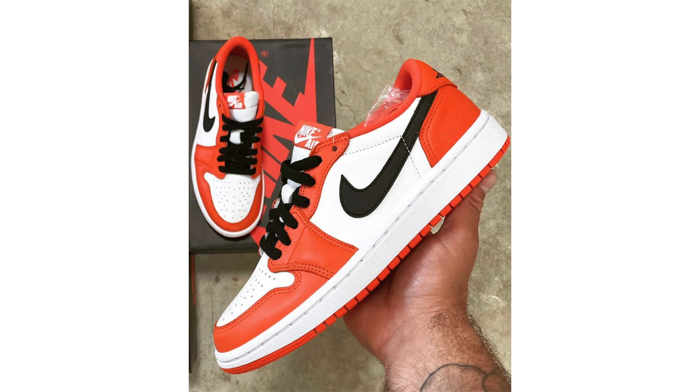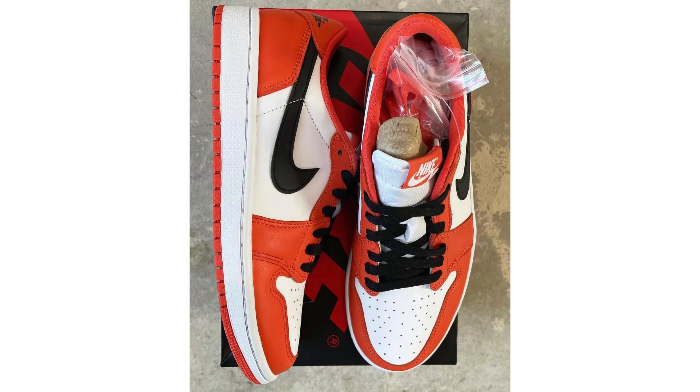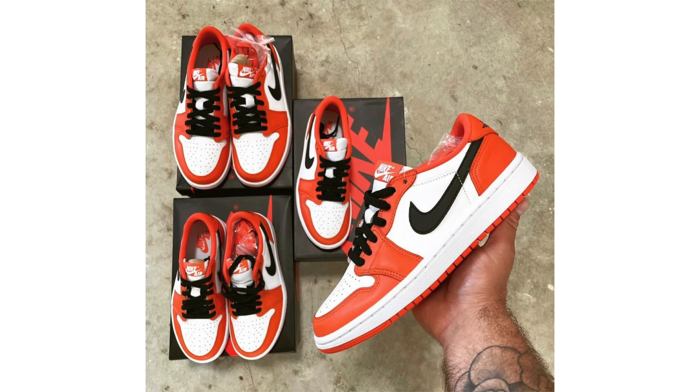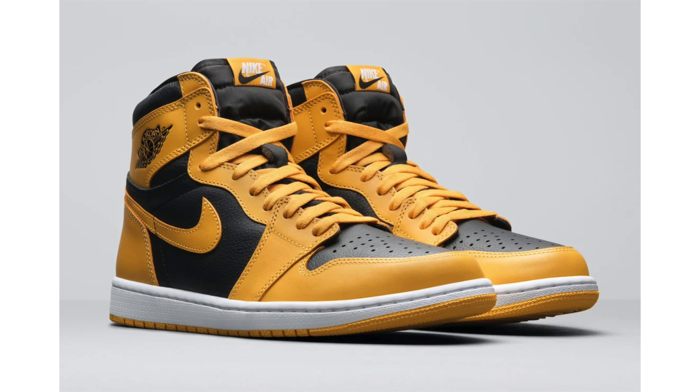Some new images popped up of what many are calling the Shattered Backboard Air Jordan 1 Low OG. People go back and forth on whether it's actually an SBB release or just a colorway that closely matches. Honestly it doesn't matter — if you're more comfortable calling them the orange Air Jordan 1 Lows, that's perfectly fine. No new information beyond the images — everything else stays the same. They are currently scheduled to release August 26th for $130, and will be available in men's, women's, and grade school sizing.